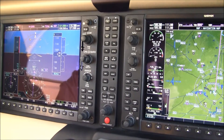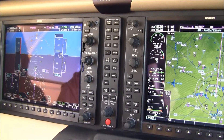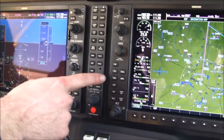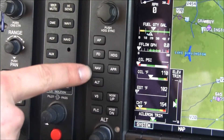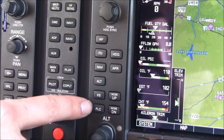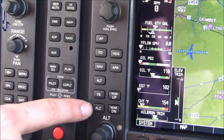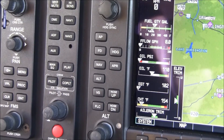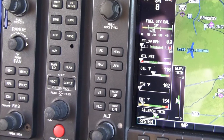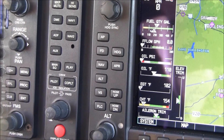Here in the center we have our Garmin audio panel with intercom and 3-light marker beacon. To the right on the MFD we have our autopilot controls. This G1000 system is integrated with the GFC 700 autopilot — an outstanding autopilot to fly behind. It will shoot a fully coupled approach all the way down to minimums. It's a very stable digital autopilot.